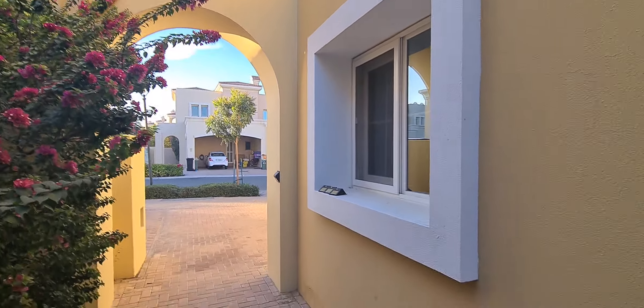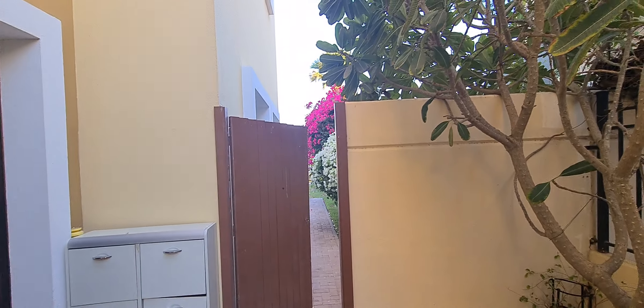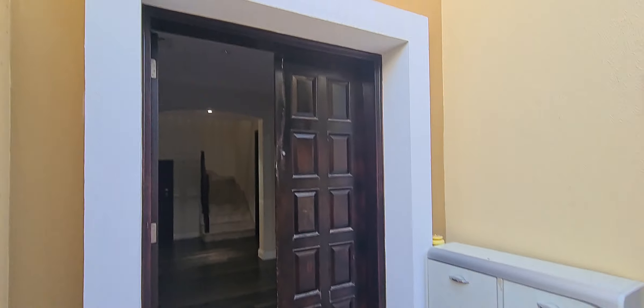Hello everyone, this is Ali from Jumanna River State. We have a nice house in Arabian Ranches 1, type 1E, 3-bedroom plus study plus maid.